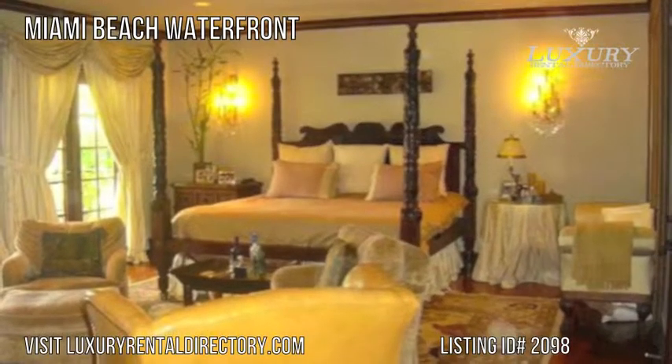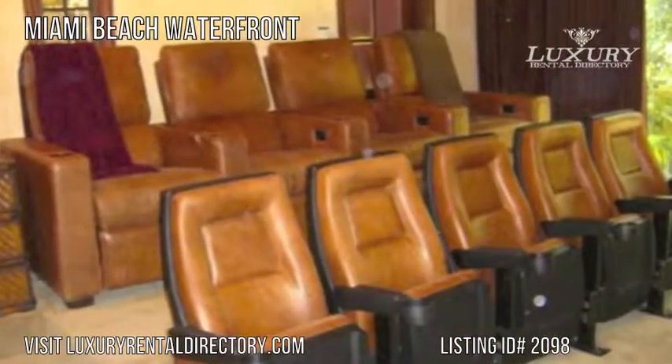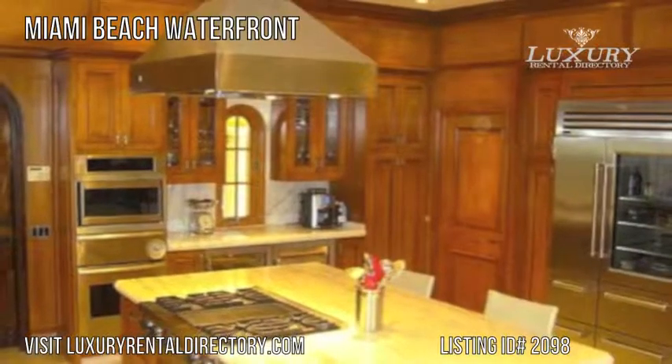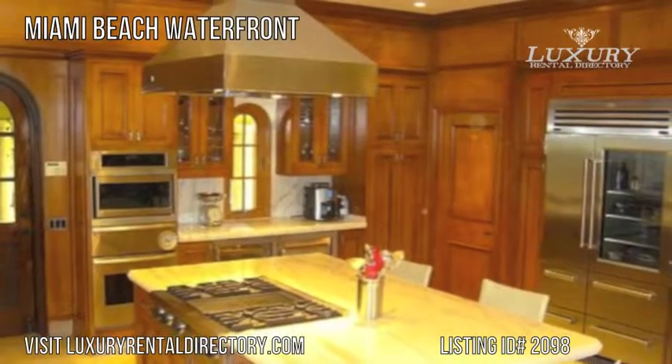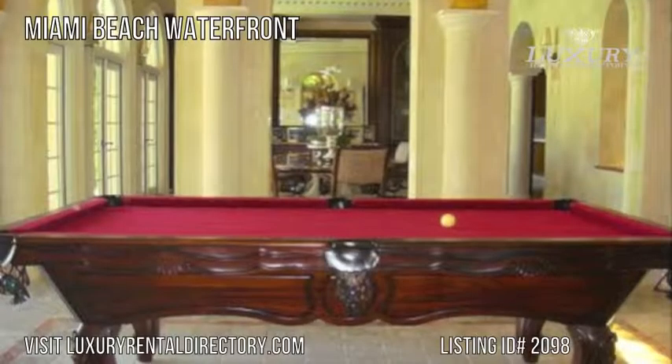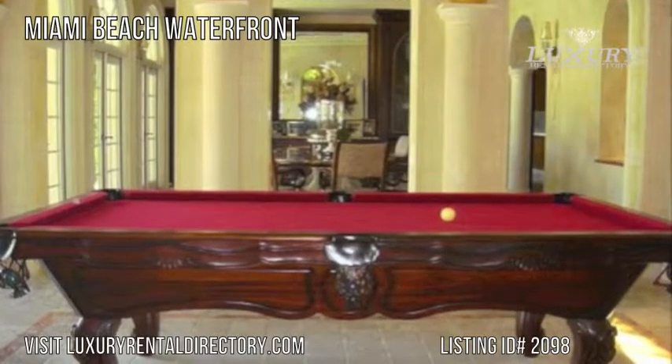Some features of the Miami Waterfront include a living room with a full bar and an eight-seat home theater with HD projector screen. Enjoy a state-of-the-art modern kitchen, a pool with a pool house including an apartment with full bath, and a jacuzzi when staying at this vacation rental home in Miami.